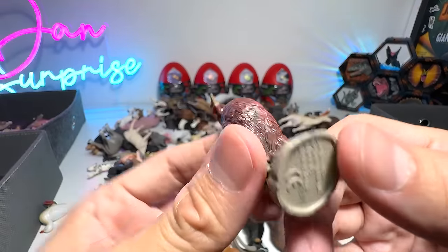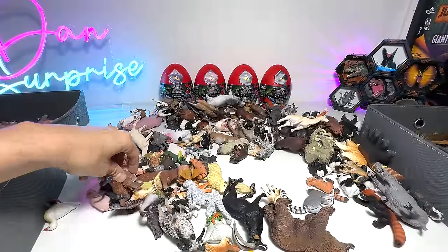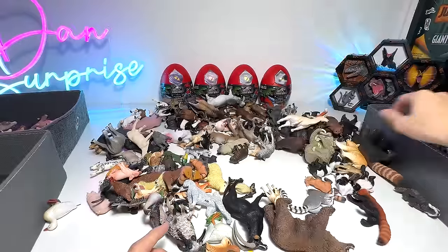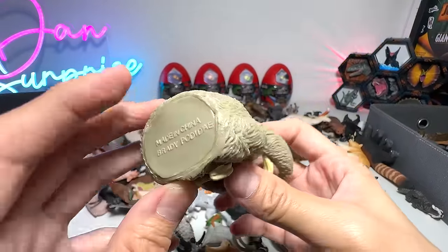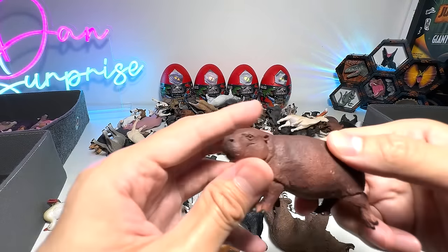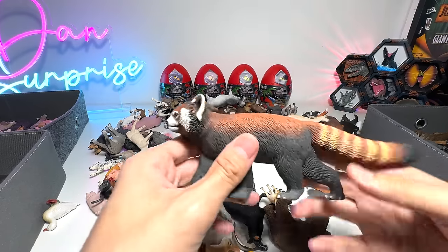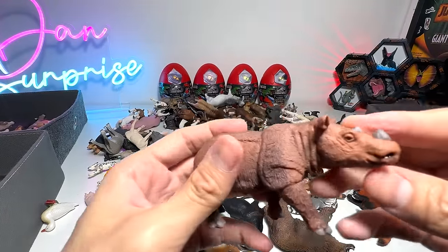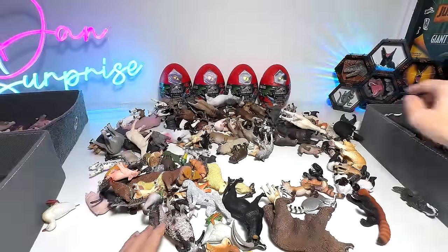And this is a Bantam chicken, if I'm not wrong — a small species of chicken. Squirrel. Wild boar. A sloth. And this is a pygmy hippo — a small little pygmy hippo. Red panda, quite a huge figure. Sumatran rhino — looks a little bit like an Indian rhinoceros, but still different.